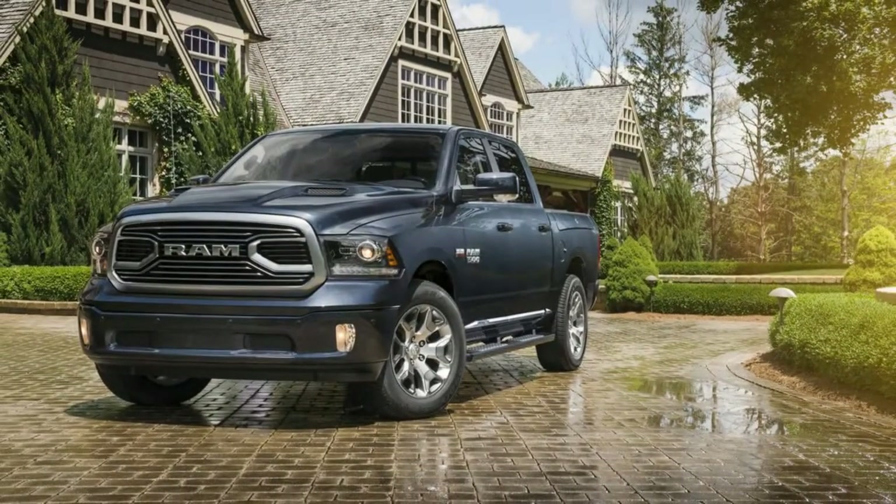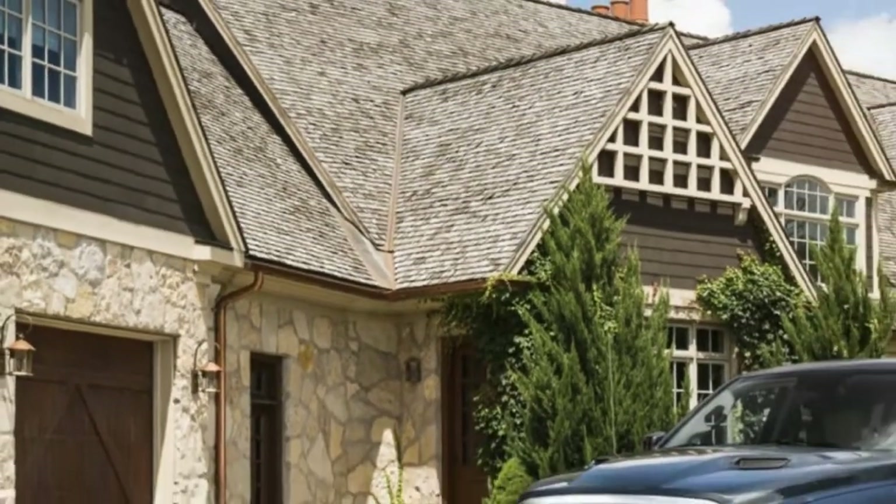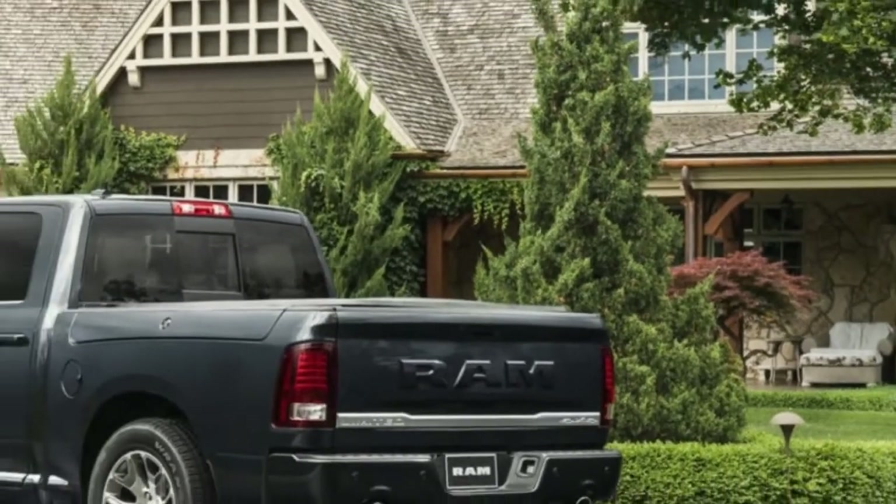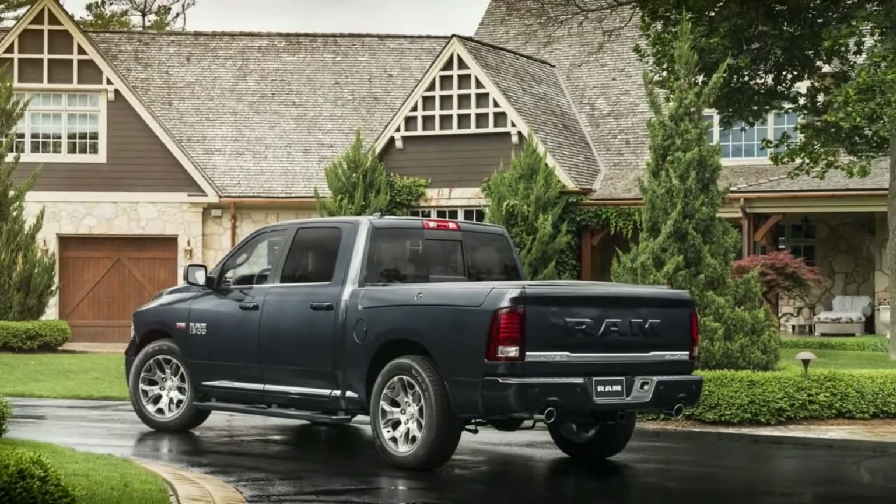This half-ton truck conveys a smooth ride and shrewd storage. The 2018 Ram 1500 Limited is the active form of Ram's full-size pickup, stacked with luxury alternatives at a premium fair-size vehicle price.